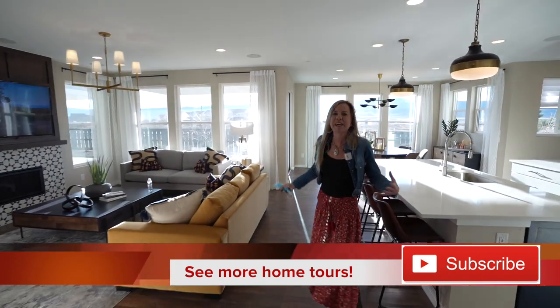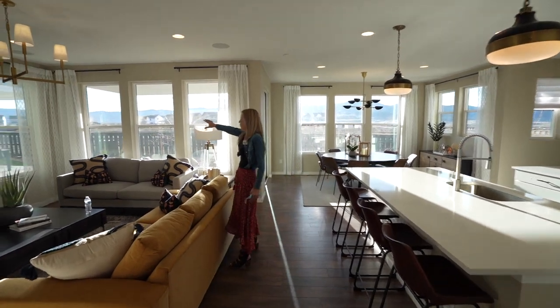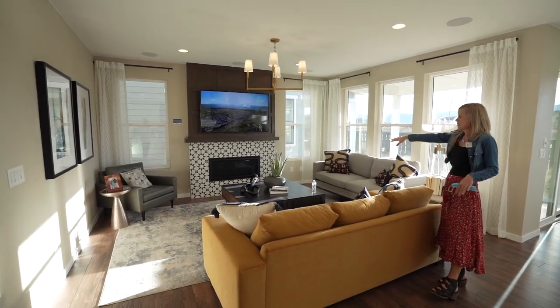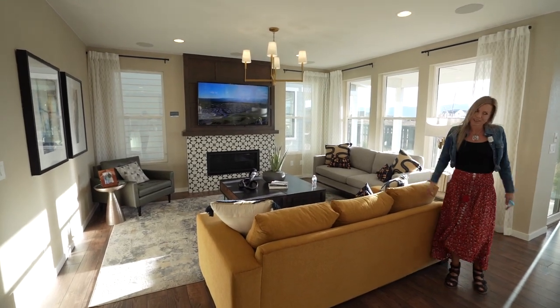And then here we are into our main living space. It's nice and open. Looking into our great room, there are lots of windows in here, so it feels nice, light and bright — just a nice good setup. They put in a fireplace here. It feels like a place you want to spend some time.